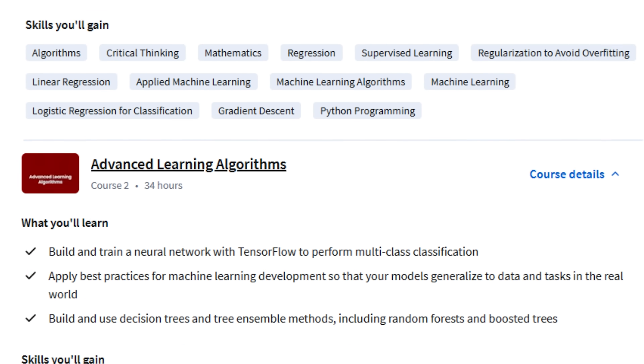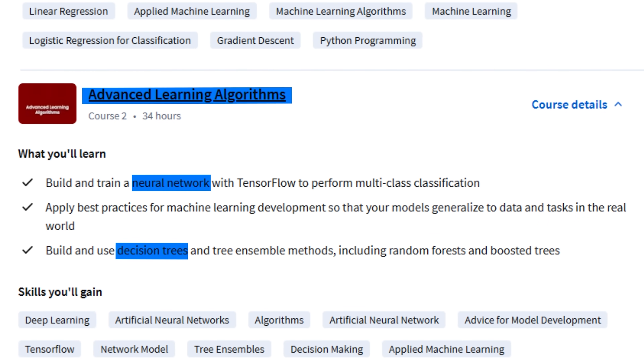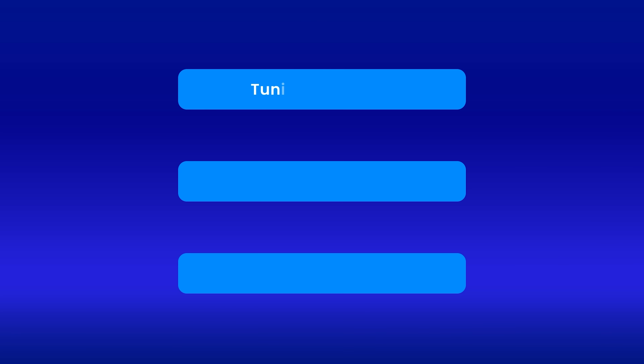The second part covers advanced learning algorithms like neural networks and decision trees. In the third part, you will learn about unsupervised learning techniques like clustering and recommender systems. What makes this course special is its focus on best practices and a data-centric approach to improving model performance. Instead of just teaching you the algorithms, it shows you how to make them work in the real world. You will learn skills like how to evaluate and tune your model, and how to handle the bias-variance trade-off.